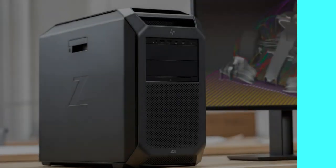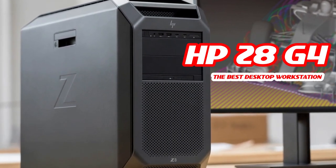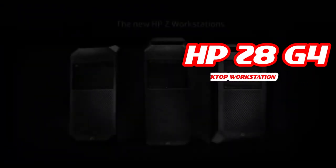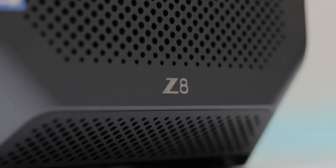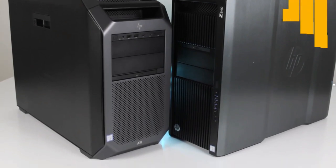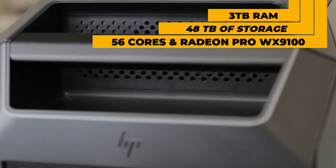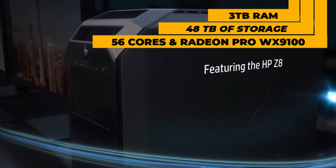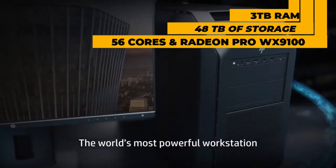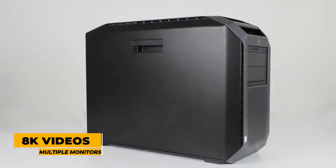Next up, we have the HP Z8 G4, our pick for the best desktop workstation. This machine sits at the very top of the range for intensive calculations, simulation, 3D, and virtual reality. It supports up to 3 terabytes of memory, 48 terabytes of storage, and 56 cores. Its Radeon Pro WX 9100 alone offers six display ports, giving you the power to edit 8K videos in real time on multiple monitors.